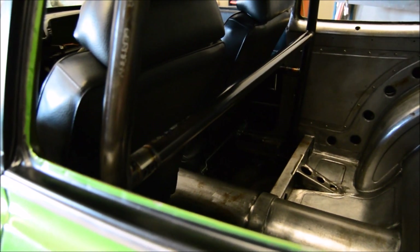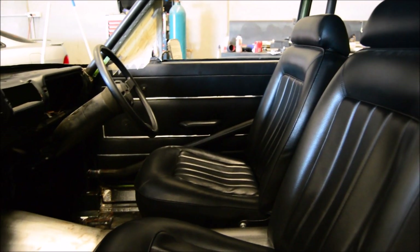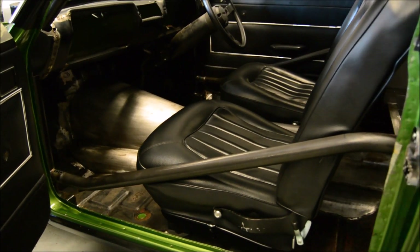Continuing on with the family-friendly vibes, the six-point CAMS-approved roll cage has actually been fabricated with removable side intrusion bars and a harness bar for straight use. This has all been built by Steven and Tully at SDR Racing.